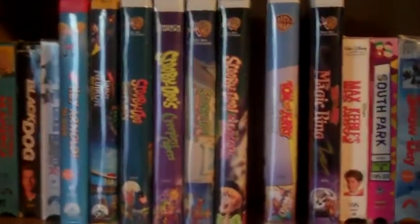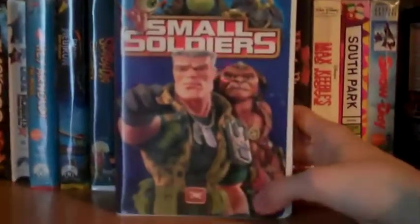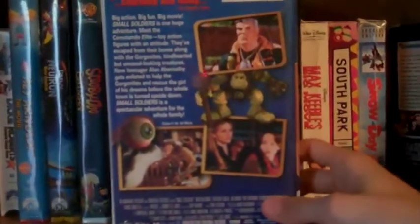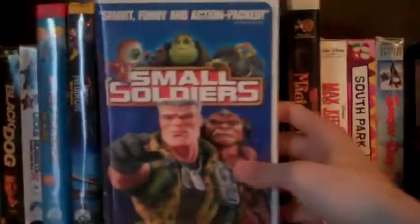This last one I got from Coos Bay is a kids movie I used to watch — that's Small Soldiers. Just picked it up because I'd never owned it, so why not. Love this kids movie. Plus my nephew's living with me now, so I can watch it with him. Amazing movie.